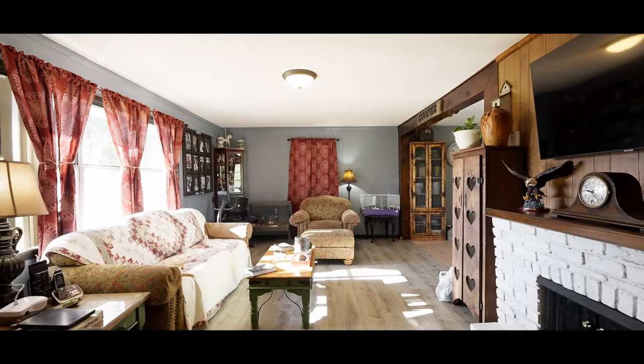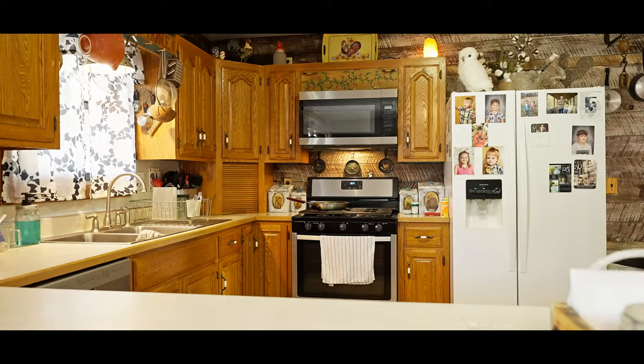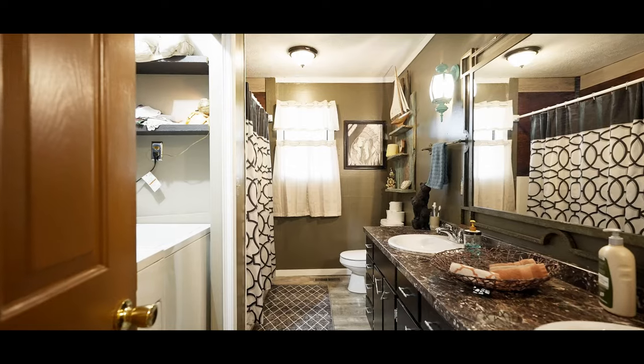Right here in the threshold — this beautiful living room, dining room, kitchen area. Open concept, gorgeous, newly remodeled. I mean the house is in great shape. Got three beds and two baths to check out down the hall. Let's get to it.